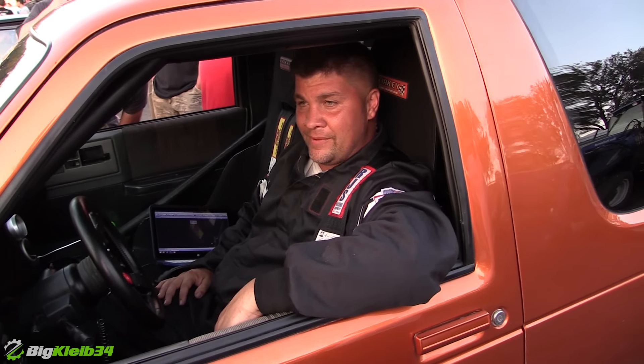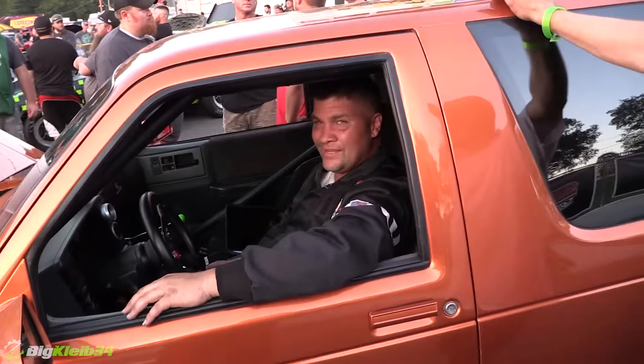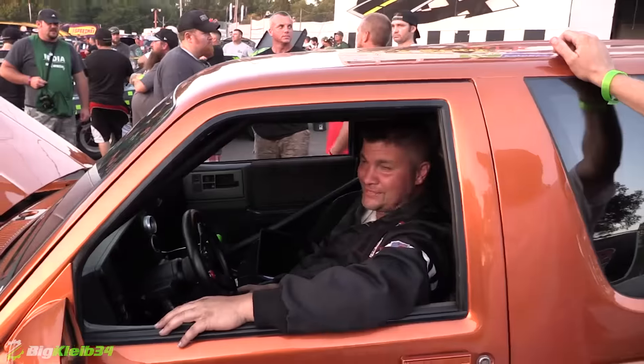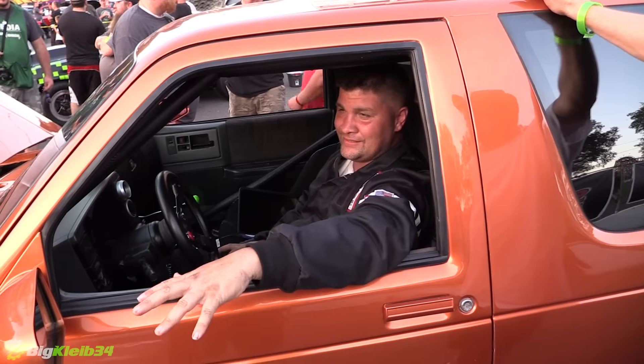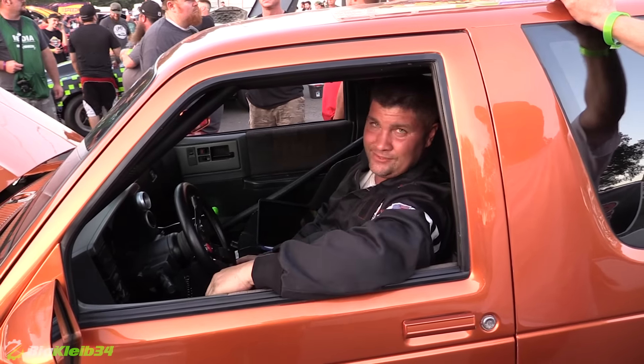Well, good luck with it. I appreciate it, man. How long did you drive here? Hour and a half. Hour and a half in this? This does not see a trailer — it's a street-based car, power windows, full interior. 3,560 pounds.